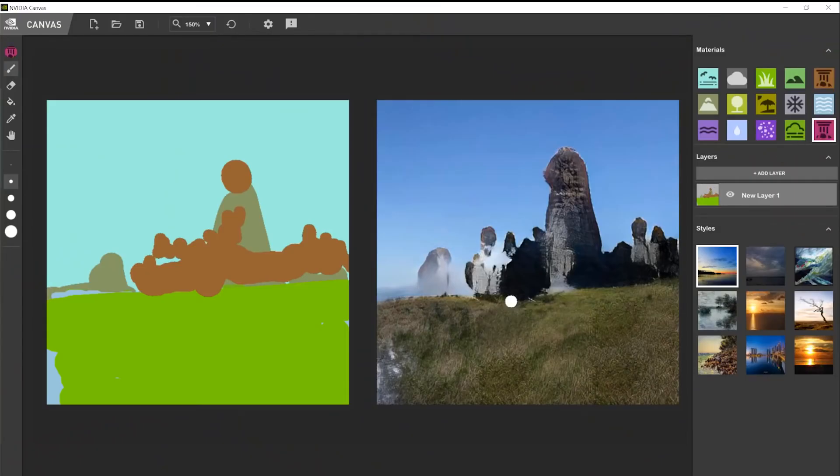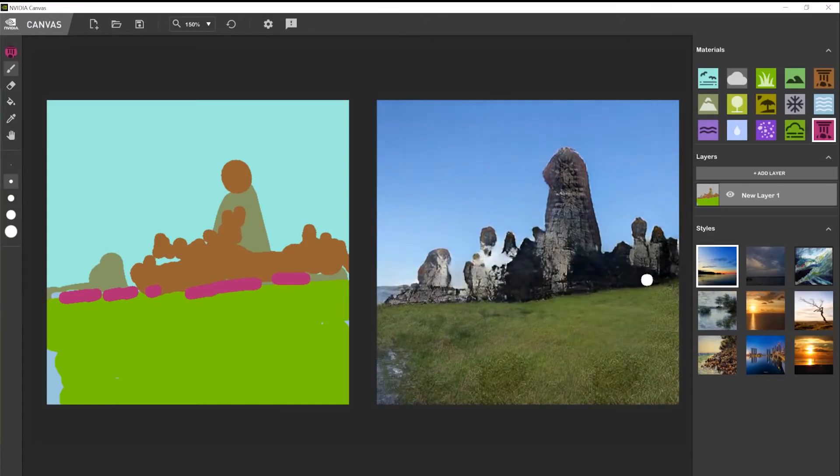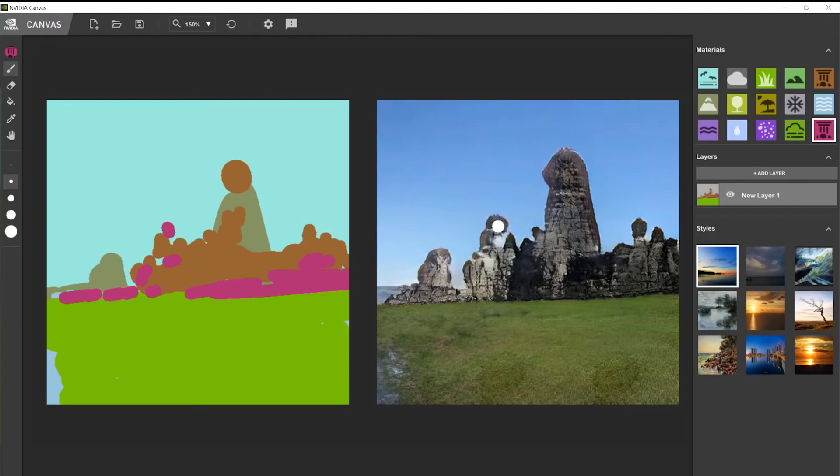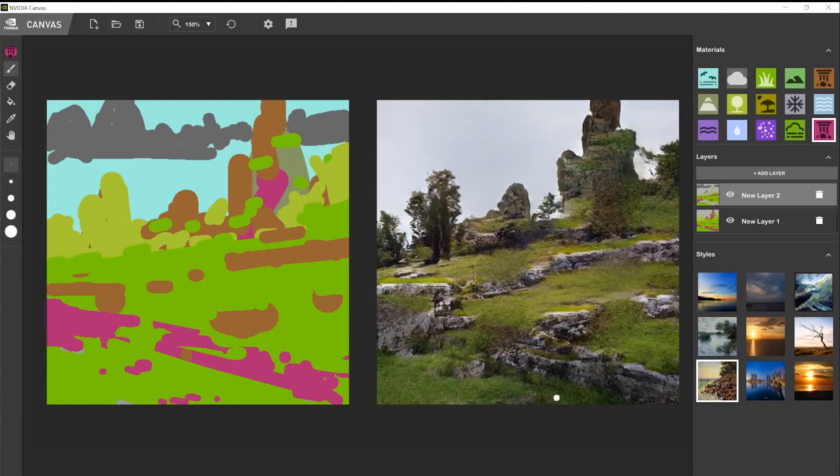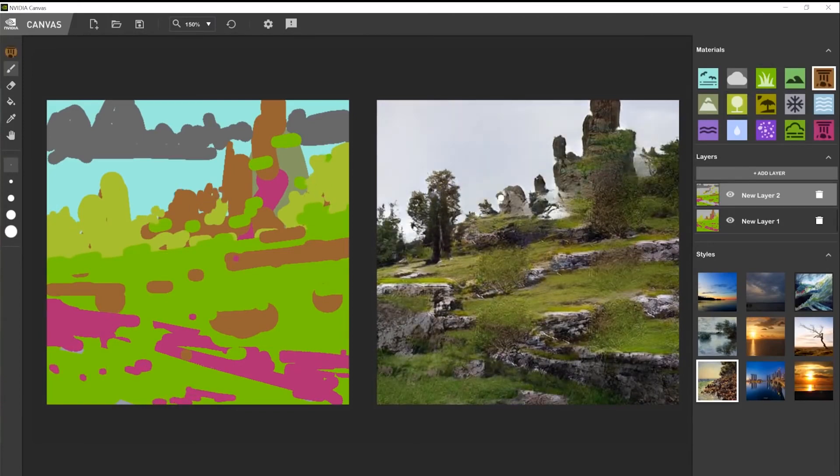NVIDIA Canvas is a painting application that uses AI to generate landscape images from simple brushstrokes, using shapes and lines along with a palette of real-world materials like grass, flowers, sand, or clouds. Anyone can easily use the Canvas software to create realistic-looking landscapes.